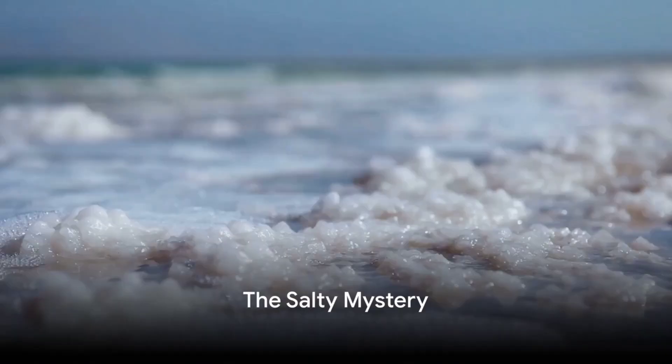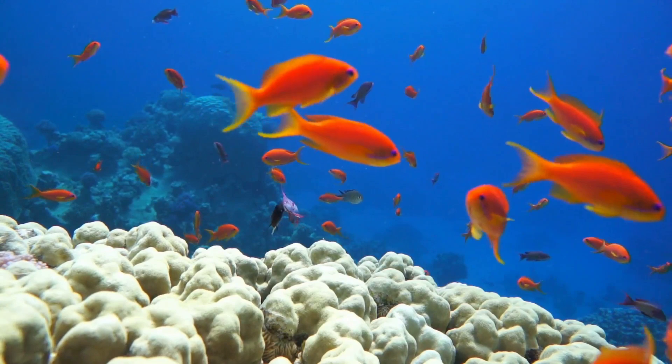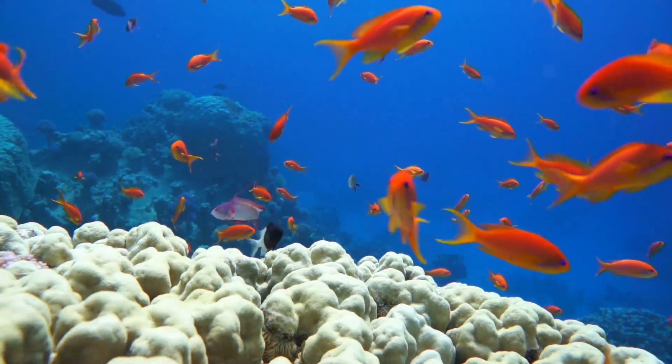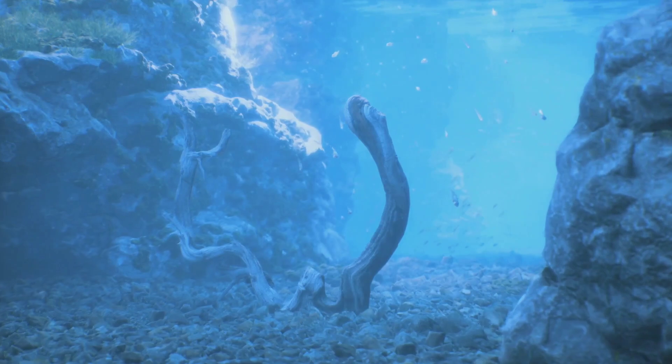Have you ever wondered why the ocean is salty? An intriguing question, isn't it? And an essential one too for understanding the vast ecosystem that thrives beneath the ocean waves. So let's dive into this salty mystery.